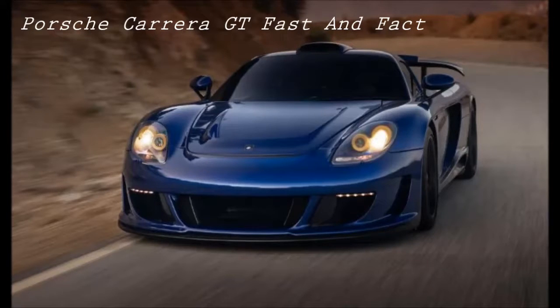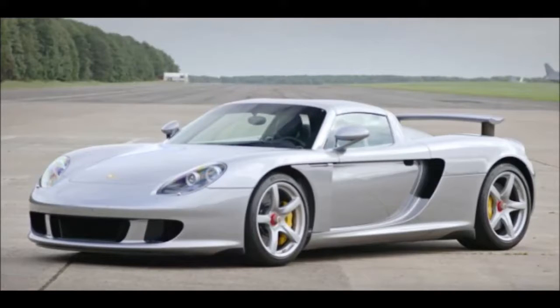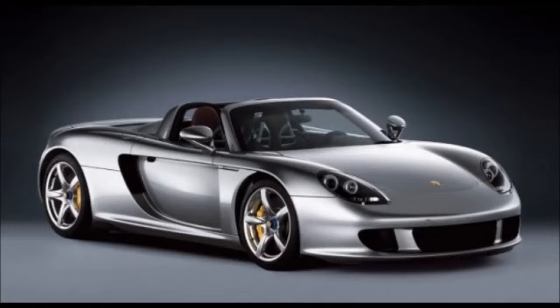Porsche Carrera GT Fast Facts. Powered by a 558-horsepower naturally aspirated V10 engine and based on a racecar-type chassis, the mid-engine Porsche Carrera GT is a prototype for a supercar that could possibly go into limited production by 2003.